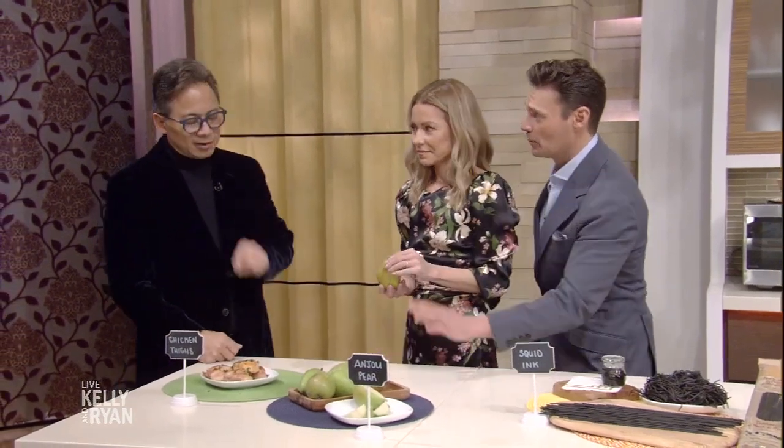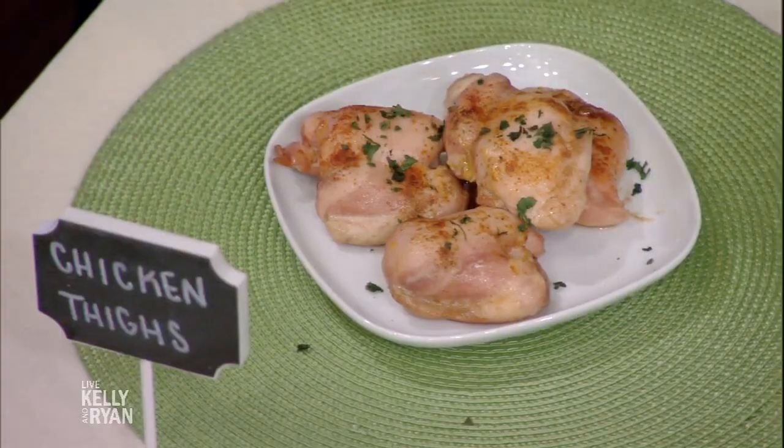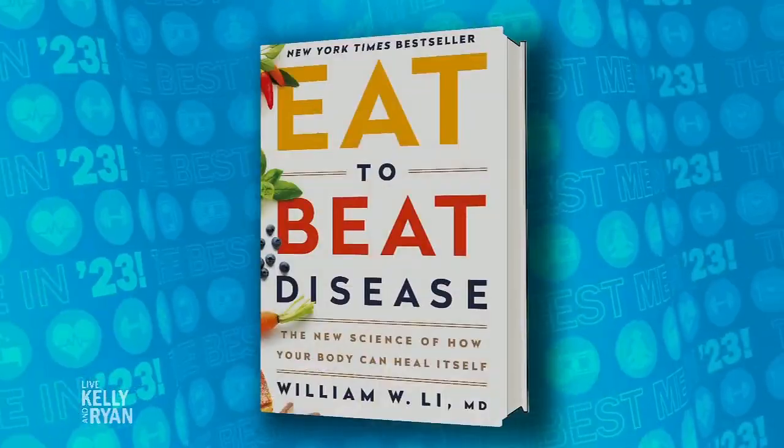Chicken thighs are okay — don't be afraid of the thigh. Trim off the fat. It's got a special form of vitamin called vitamin K2, which has been shown in epidemiological studies to lower the risk of heart disease. The name of the book is Eat to Beat Disease by Dr. William Lee — make sure you pick up your copy. Thank you so much.